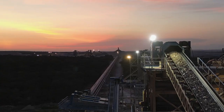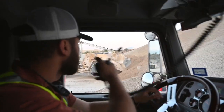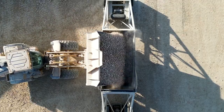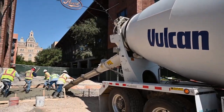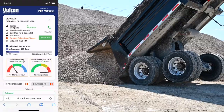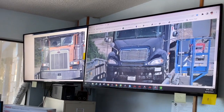As the sun rises, Vulcan Materials Company is hard at work, producing the essential aggregates required to build and maintain a country's infrastructure. The foundation of where you live, work, play, and how you get there. From quarry to jobsite.